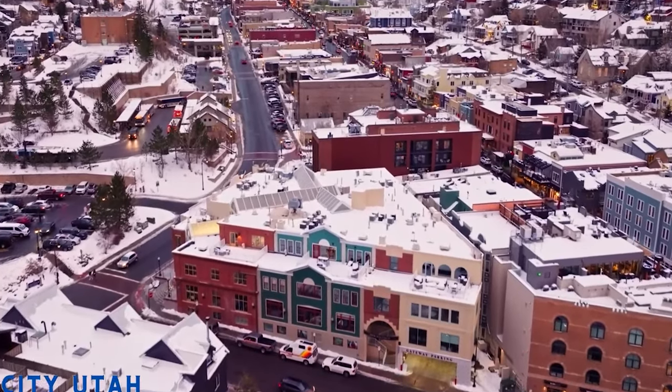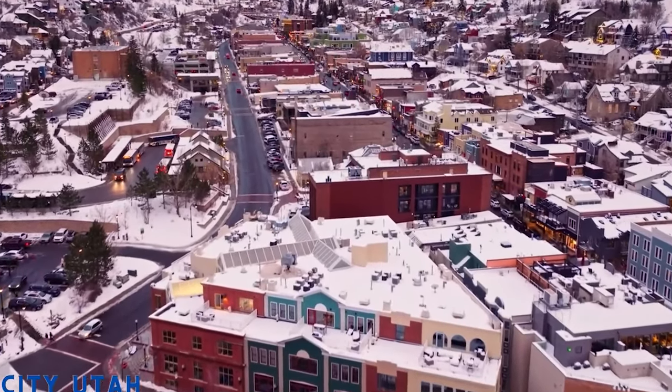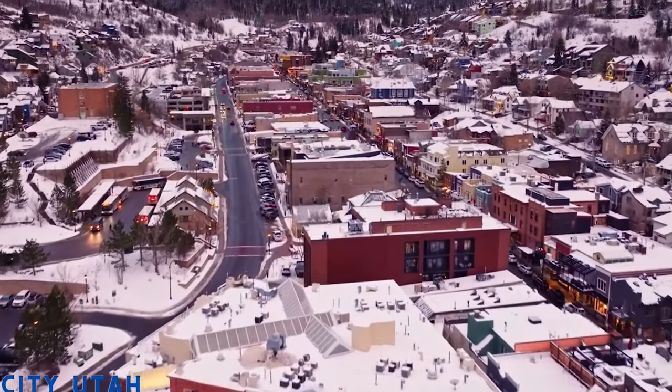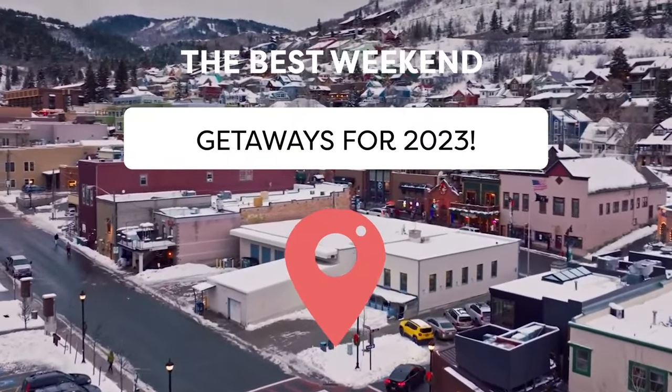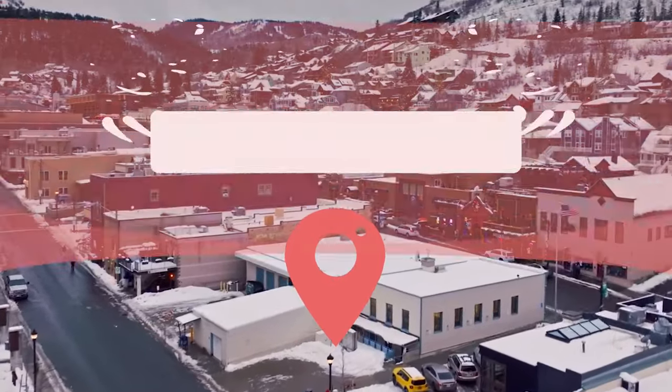Nestled in the Wasatch Mountains of Utah, Park City is a charming town that offers a range of activities for visitors throughout the year. Join Viewcation as we explore some of the best things to do in Park City, Utah.